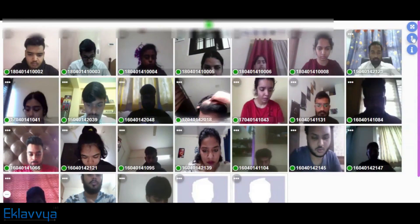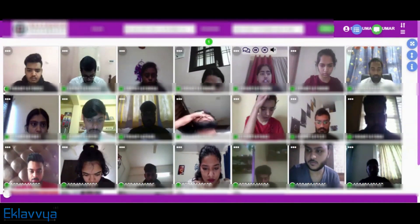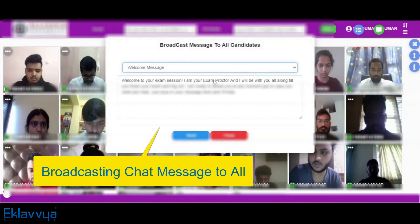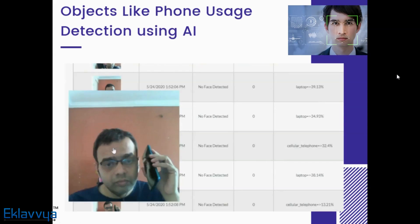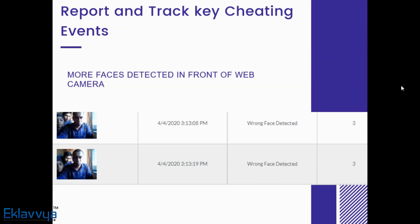Audio and image proctoring helps to detect if a candidate is taking help from the external environment, and such incidents can be easily locked in the system with the help of technology. The system generates various reports for various audit events — if any particular user is using a mobile phone or electronic gadgets while appearing for the online exam, then all those activities get flagged in the system. It gets recorded as a malpractice event, and the proctor holds the right to report the candidate.